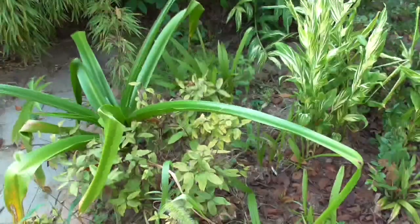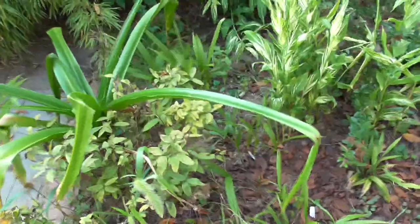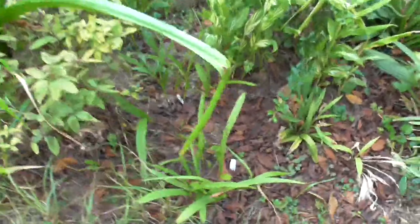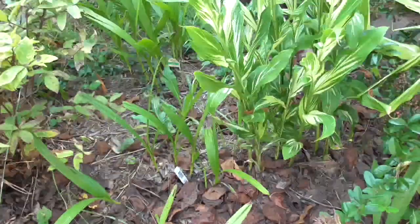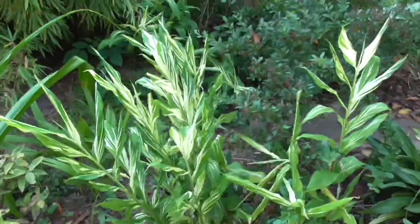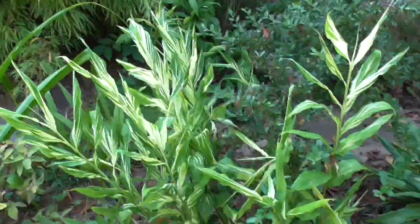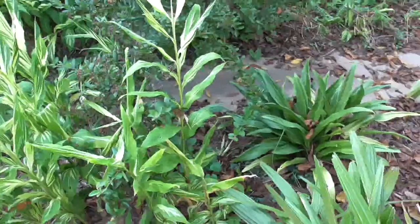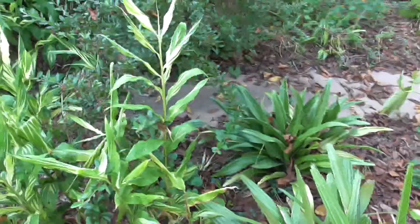Right next to it is a honeyberry bush, which doesn't seem to be doing the best — who knows if that'll make it. But right next to it I've got some Chinese ground orchids — some different varieties I've decided to try out. And this is Zingiber Myoga Dancing Crane, which is a variegated variety of the hardy Japanese ginger. I've been growing this stuff here since 2013 or 2014, and it's survived what I think is the second coldest winter we've had on record.